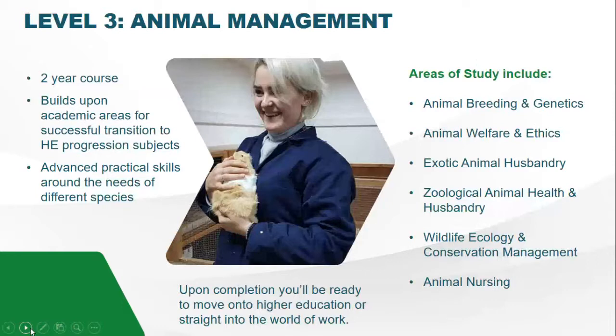Level three is a two-year course that builds upon skills gained from level two. It will help you advance your practical skills with a wider range of species. You will work with exotic species and develop skills in husbandry and health checks. One unit is exotic animal husbandry, enabling you to identify signs of ill health and set up accommodations for those species. You will also study zoo health, going on trips to look at enclosure design, and animal nutrition, which covers the biology and components of nutrients and which foods are most suitable for each animal.